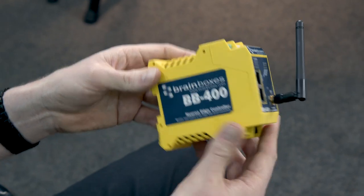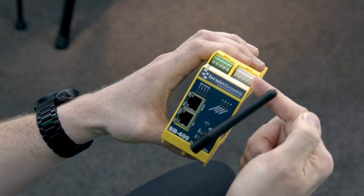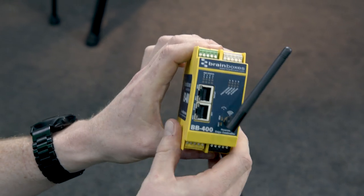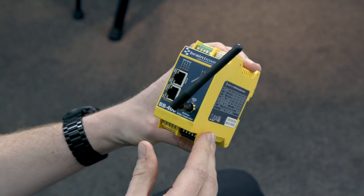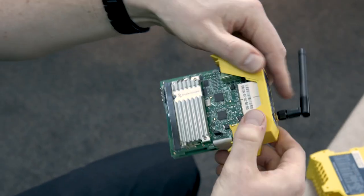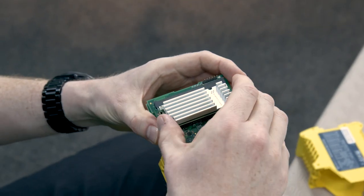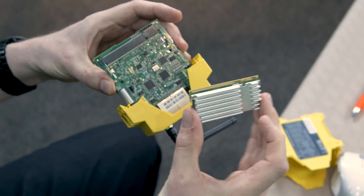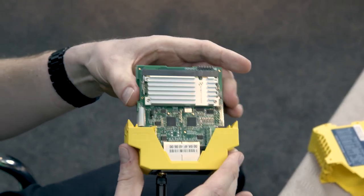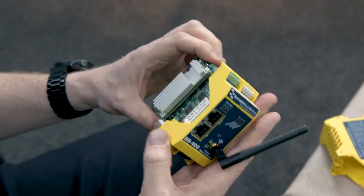The BB-400 contains a number of industrial interfaces: IO interfaces, RS-232, RS-422, RS-485, two network connections, Wi-Fi, and Bluetooth connectivity — giving you a host of options when connecting to industrial sensors and actuators. If I open the device up, you can see the key component: a Raspberry Pi compute module. We've added our own custom heat sink. The Raspberry Pi is a fantastic tool for open source development, but we saw that in an industrial environment there were issues that meant it didn't function as well as it could.